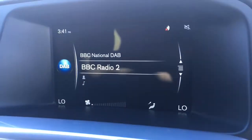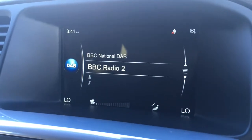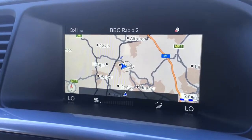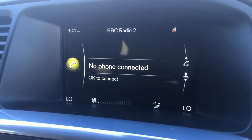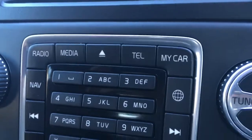If we just go over to the screen, as you can see we've got DAB digital radio, which is a lovely feature. If I just hit nav, we get the sat nav, of course. If I hit tel for telephone, that's how you would pair up a device and use the car's Bluetooth. I'll go back to radio for now, just using these buttons down here. It's really, really straightforward.